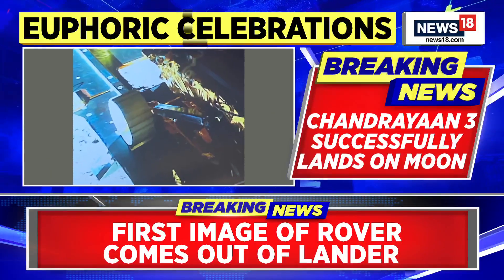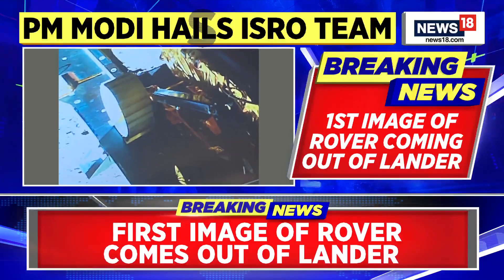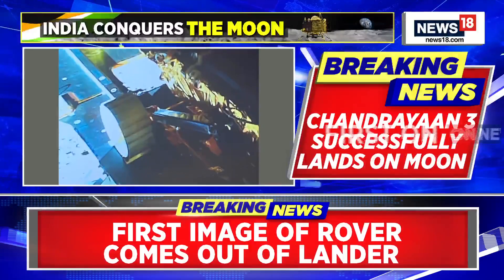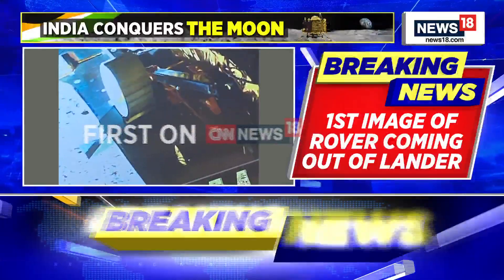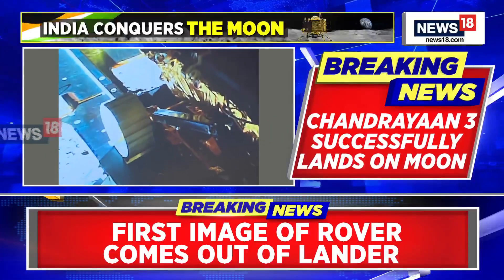Right here on the screen you have the image we have accessed, which is the first photo of the rover coming out of the lander on the ramp. Updates soon after Vikram with four landing legs successfully reached the moon: these images were captured by the landing imager camera after the landing, showing a portion of Chandrayaan-3's landing site, including a leg and its accompanying shadow.